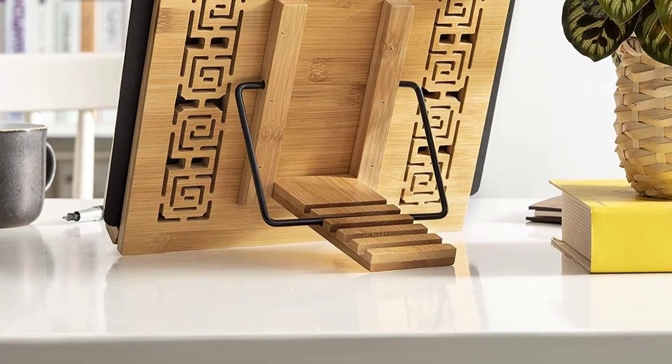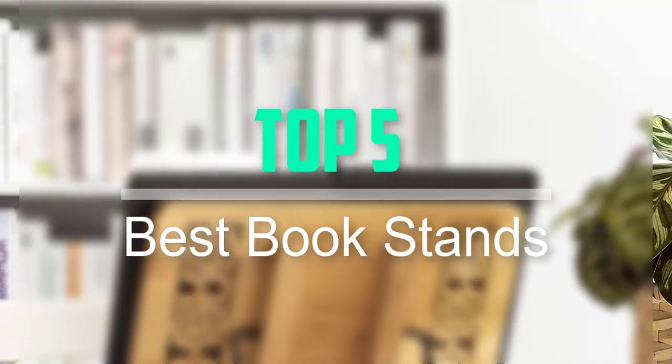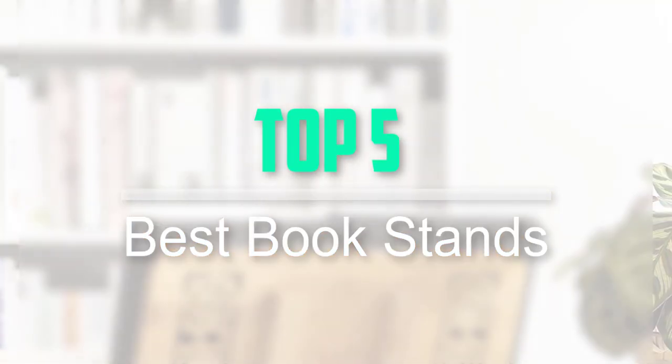Hello everyone, welcome back to our new video. In this video, I will give you more information about the top 5 best bookstands that are available on the market.